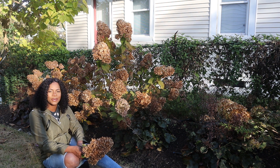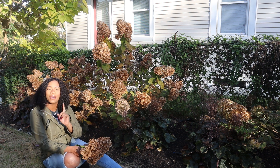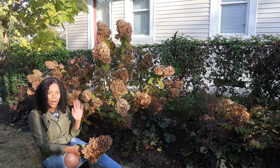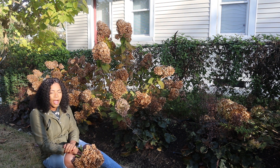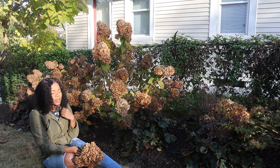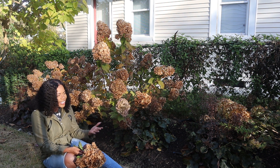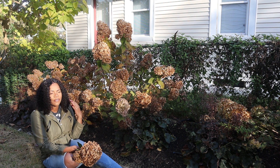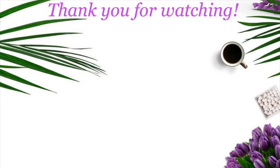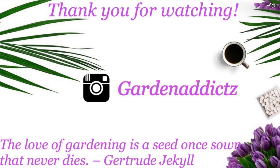Until next time, see you guys in another video. By the way, I haven't said this in a long time — if you are new here, go ahead and click that subscription button so you never miss a single upload from me. And I'm almost at 6,000 subscribers — I can't believe it. Thank you guys so much for the love and the support, I really, really appreciate it. You guys have been amazing. Thank you so much. Bye!